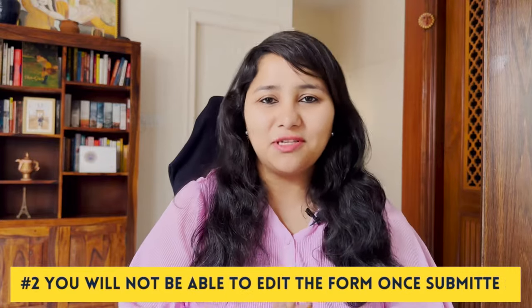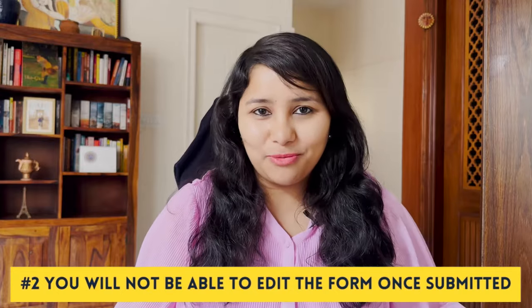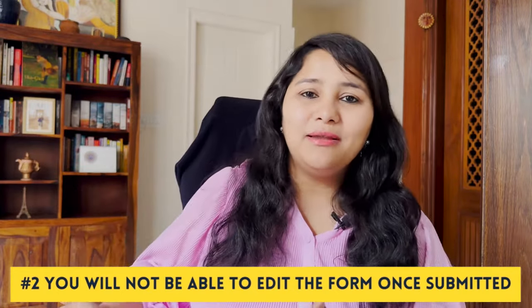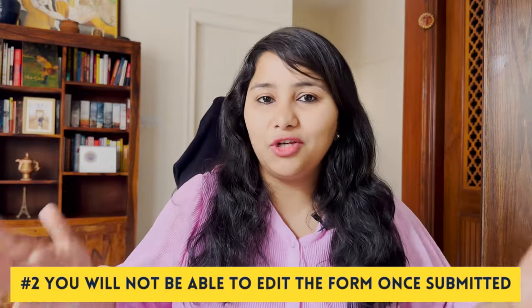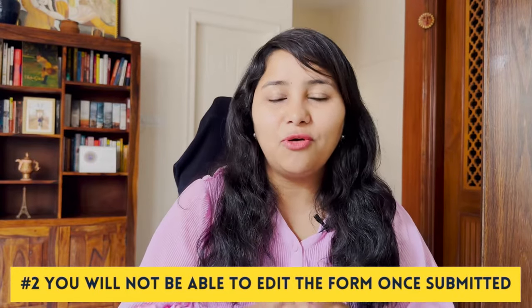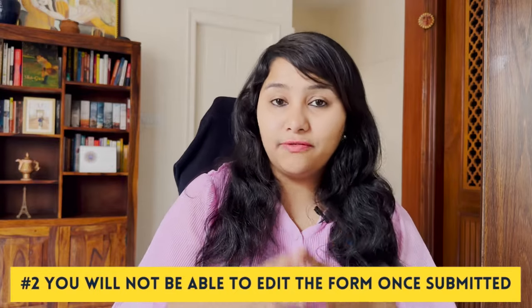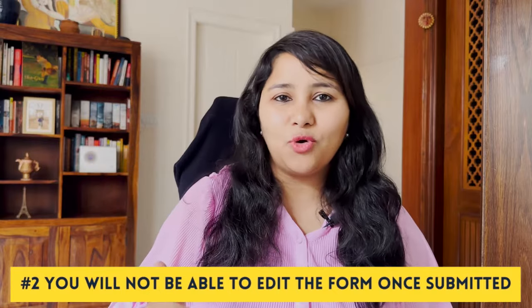The second point, which is highly important, is that you will not be able to edit the form once it has been submitted. Unlike India, where you can edit or fill a new form until the biometric, in countries like Singapore, Kuala Lumpur and Bangkok, once the form is submitted they do not allow edits or a new form. So be extra careful when filling your DS-160 form — review and proof-check it thoroughly. If you need help filling or reviewing your DS-160 form, reach out; the link is in the description box below.